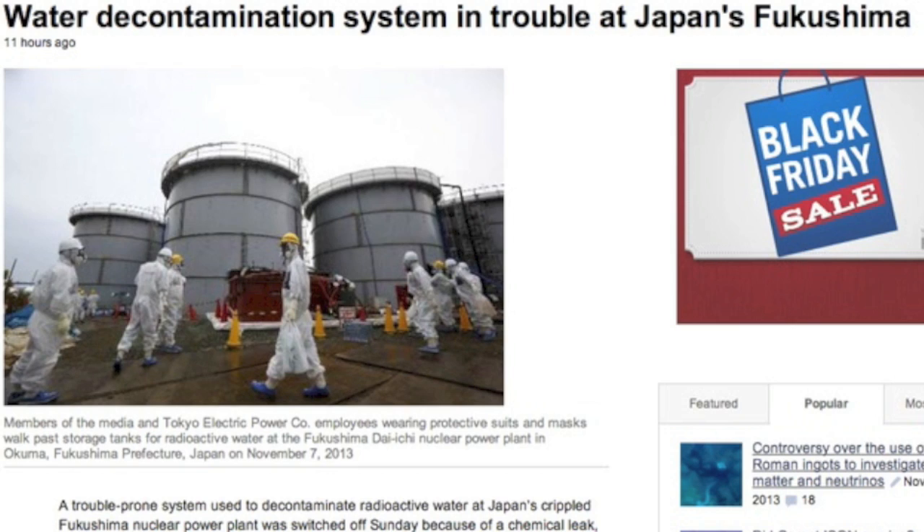Water decontamination at Fukushima is coming under fire, as about a liter of HCO used to neutralize the alkalized water has leaked from the system.